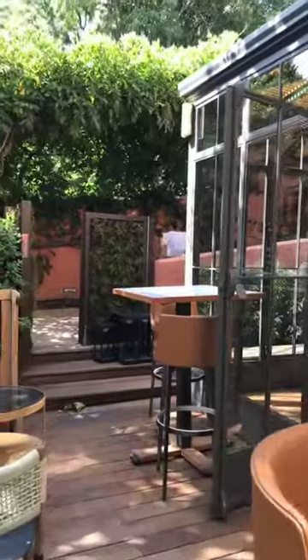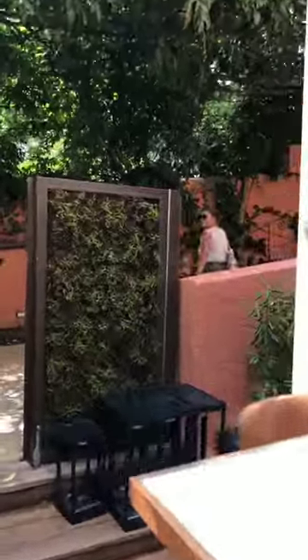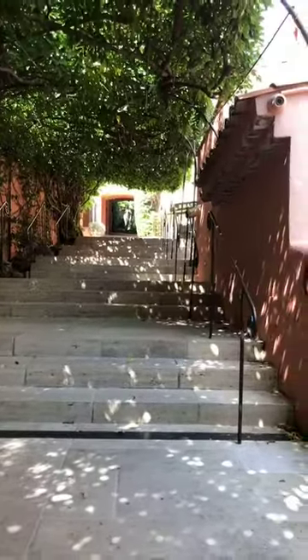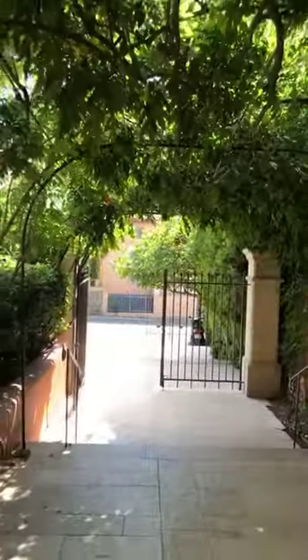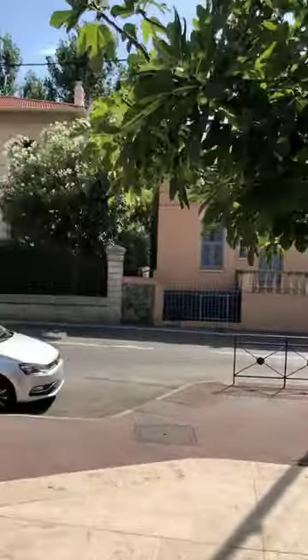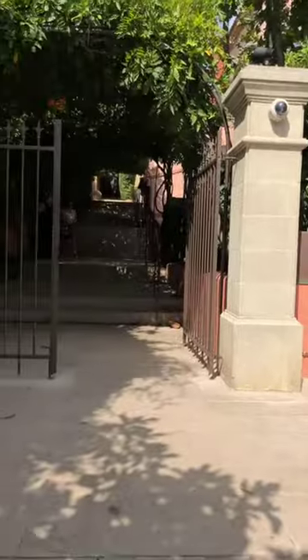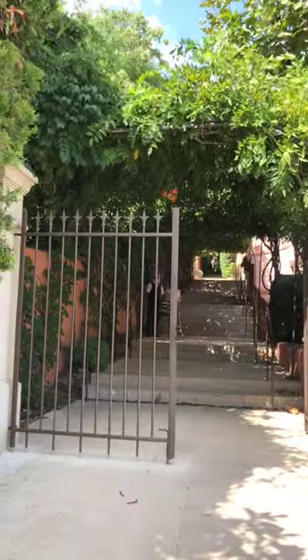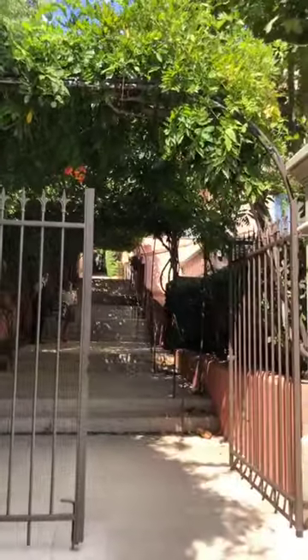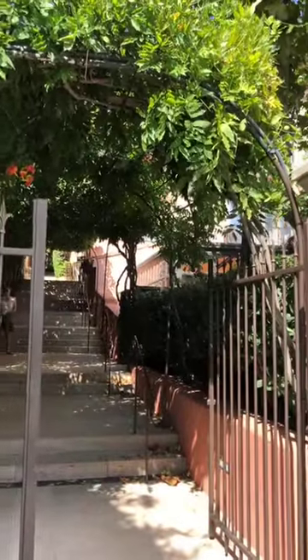We can't show you any rooms because it's fully booked, and we can't spend much time at the pool because there are people there, so that brings us to the end. We were at the pool, and then to exit, we can show you the entrance from the street — it's a beautiful entrance as well. Alright guys, that's the Hotel Byblos — I hope you enjoyed it. That's the end of our day of visits here in Saint-Tropez, and we'll see you soon.